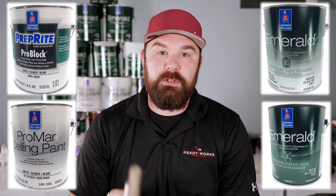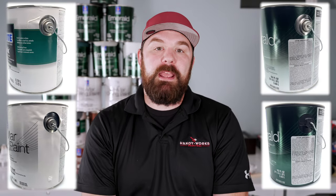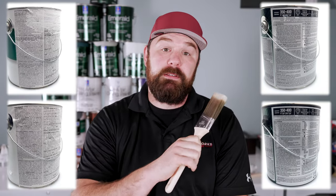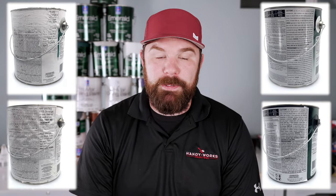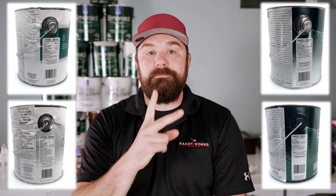So that is our loadout for 2023: Promar Ceiling Paint on all the ceilings, Emerald Urethane Trim Enamel in Semi-Gloss on all trim indoors, and Emerald Matte on all the walls — and also bathroom ceilings with a shower or tub, because it has mold and mildew resistant properties built in. That's going to do it for me. Until next time, y'all take it easy, work smart, and have a good one.